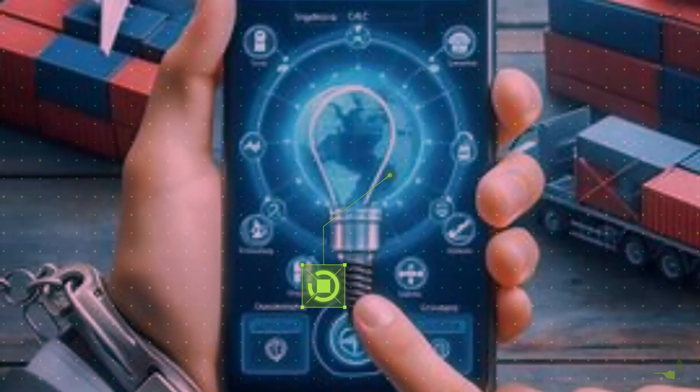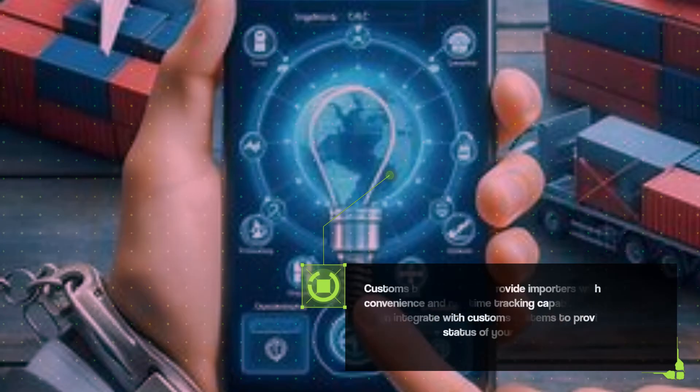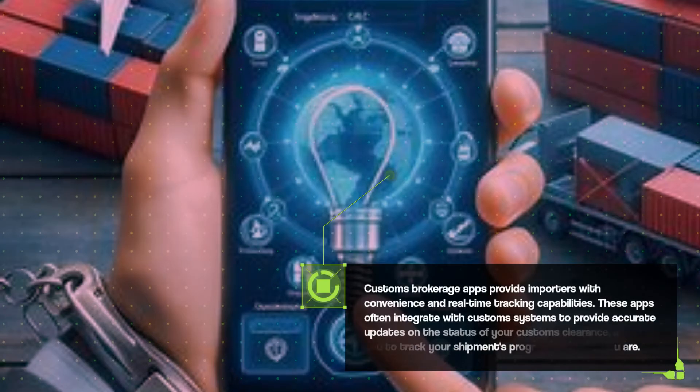Customs brokerage apps provide importers with convenience and real-time tracking capabilities. These apps often integrate with customs systems to provide accurate updates on the status of your customs clearance, allowing you to track your shipment's progress wherever you are.